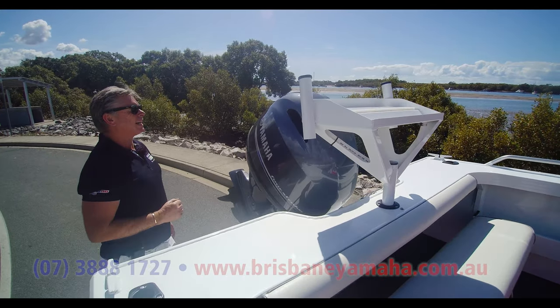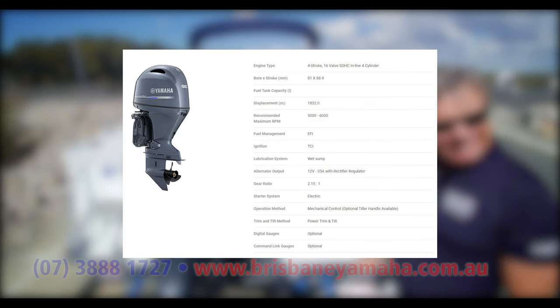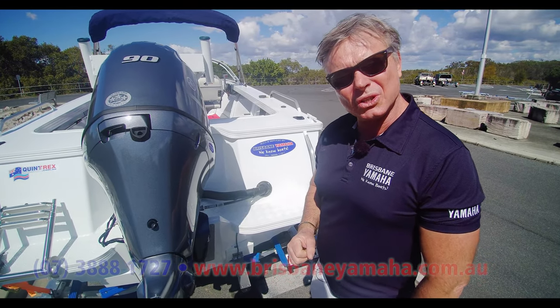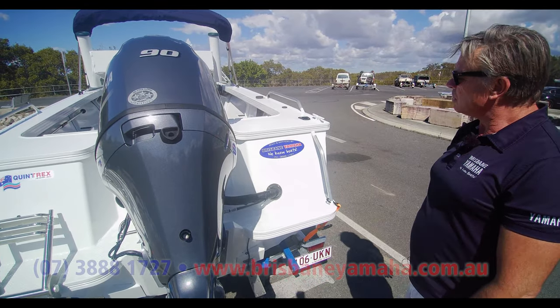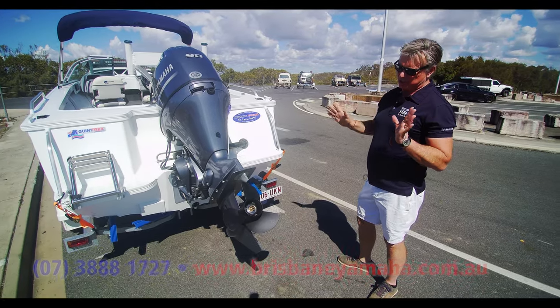We've put the 90 Yamaha on it. The 90 is just — geez, we've sold a lot of those. Since the 90 came out, I don't know if anyone's bought a Suzuki. They used to buy a Suzuki because we didn't have a 90. Now it seems like every day three or four of these little beauties are going out. We've got a big low-rent sounder — incredibly reliable, they just go.